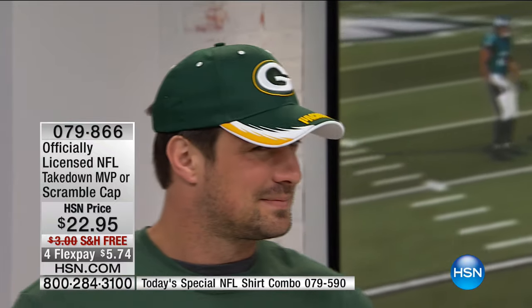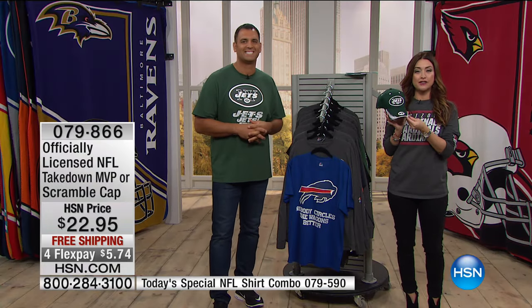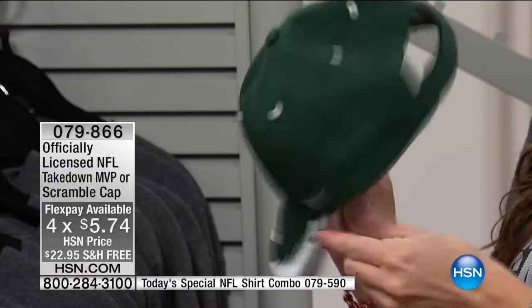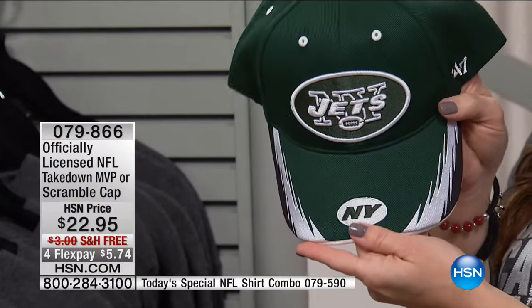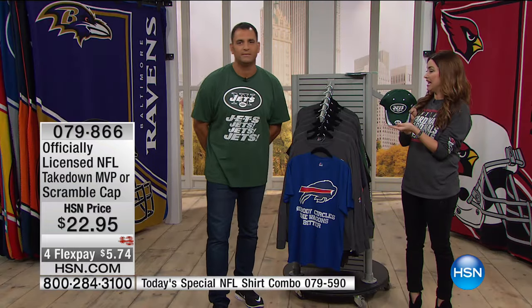If you want to complete the look as handsome as Michael in that hat, that is available for you today as well. This hat is $5 and change on your charge card — less than a cup of coffee. All that embroidered detail is really super cool. Very comfortable, adjustable on the back, all licensed by the NFL and on flexible payments. You can add this to your order for $5.74. Why would you not complete the look? The item number is on your screen right now — add that to your order and stick around because we've got more merchandise coming up next.